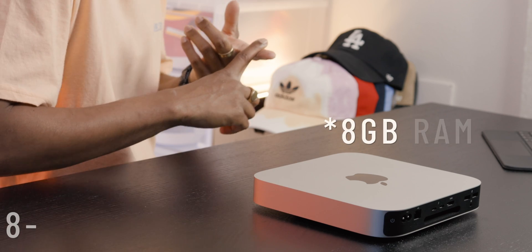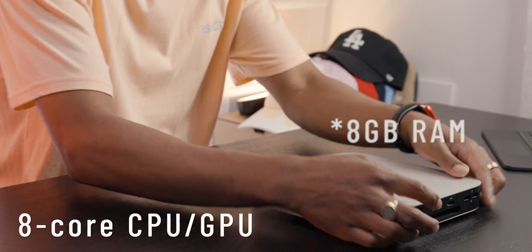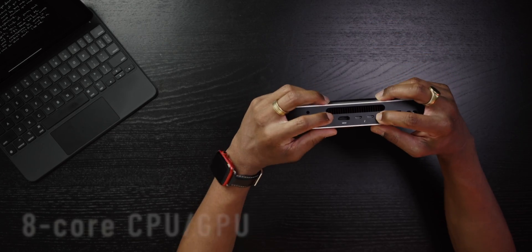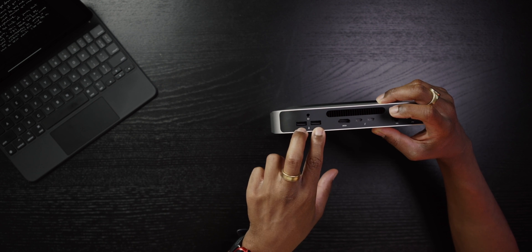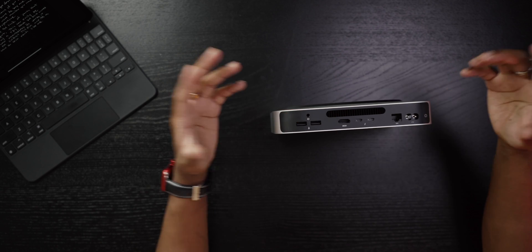So what do you get when you pick up an M1 Mac Mini? This is the base model — the M1 processor, 8 gigabytes of RAM, 8-core GPU and CPU, two Thunderbolt 3 ports, an HDMI, two USB-A ports, a headphone out, an ethernet plug, a power cable, and an internal fan.